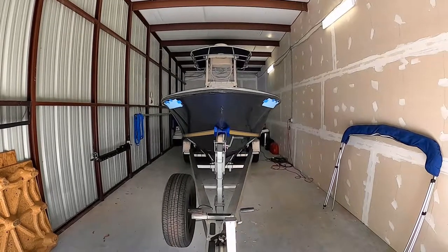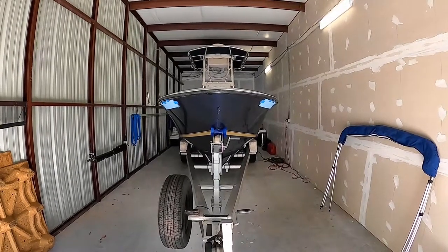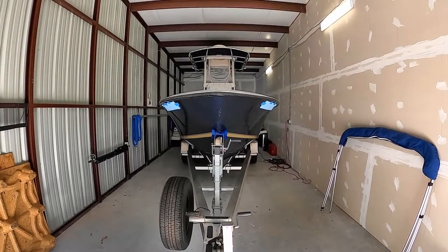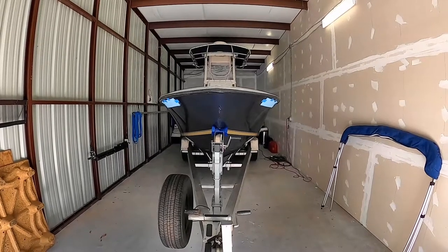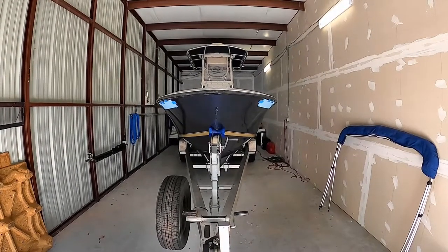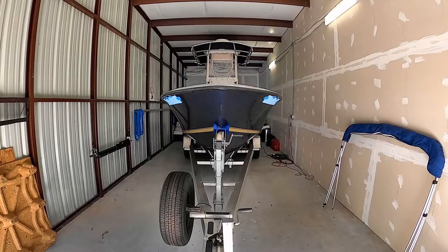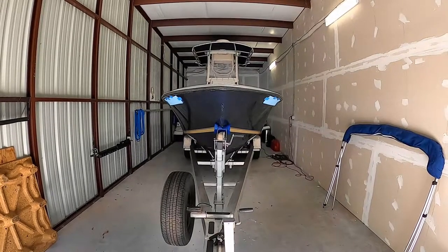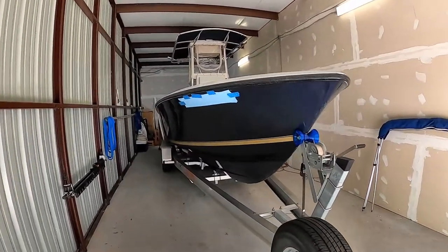Here she is — this is our 2004 Contender 23T. The T stands for Tournament. The boat is actually 25 feet 3 inches in length, has a beam of 8 feet 6 inches, a dead rise of 24.5 degrees, and holds 175 gallons of fuel in a single tank. It's a pretty decent offshore hull — we've taken it out into the Gulf in fairly lousy conditions and it has worked quite well.